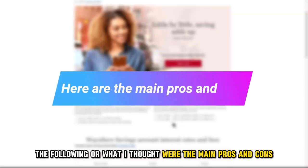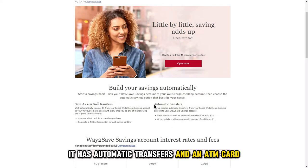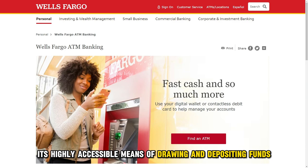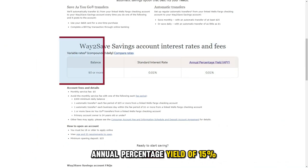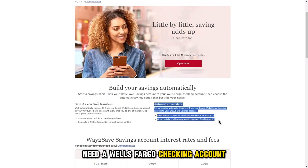The following are what I thought were the main pros and cons. The pros: it has automatic transfers and an ATM card; it has cheap fees that can be waived; and it's a highly accessible means of drawing and depositing funds. The cons: it currently has a very low annual percentage yield of 0.15%, and automatic transfers require a Wells Fargo checking account.